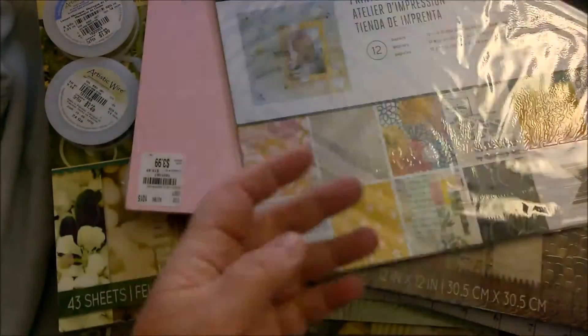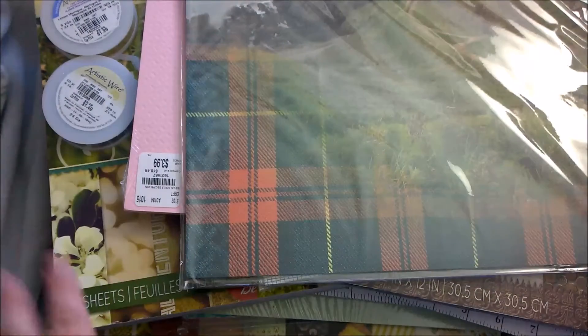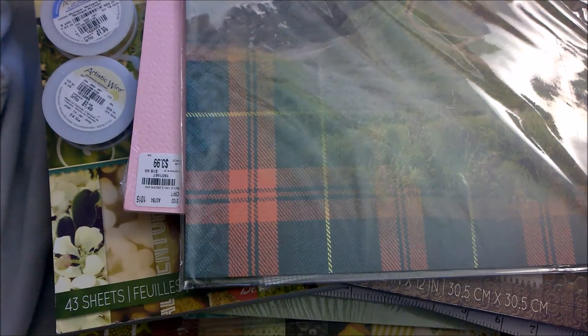This next one I got because my daughter really loves Ireland. And it's a good thing I checked because it's actually Scotland — I should know that from the plaid. She is really into whether it's Ireland, Scotland, or England — she knows them all, probably because of One Direction. But this is 25 sheets of all the same design, regularly $14.99 for $2.99. Gotta love that.